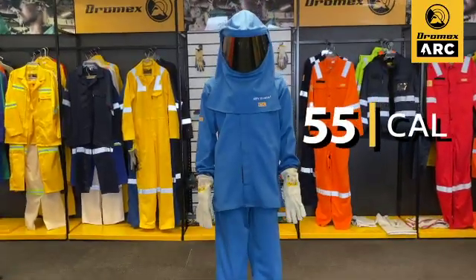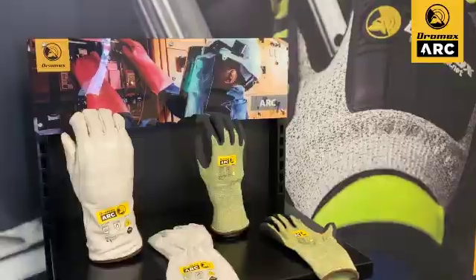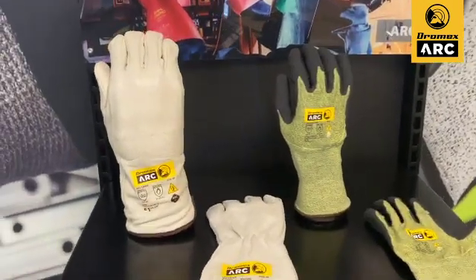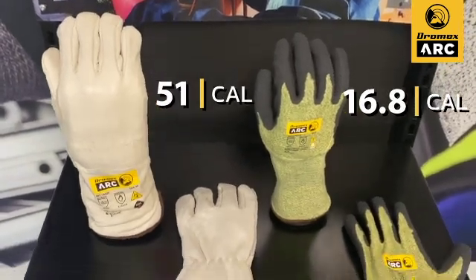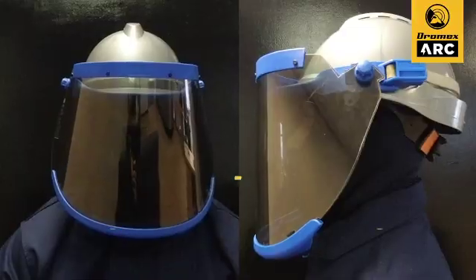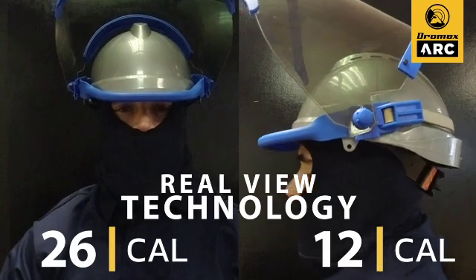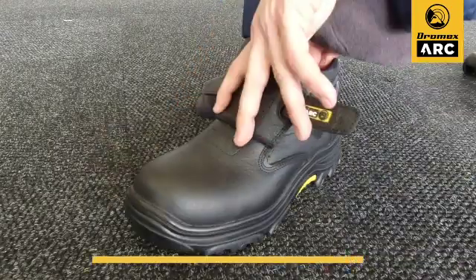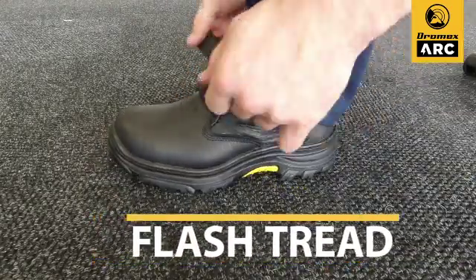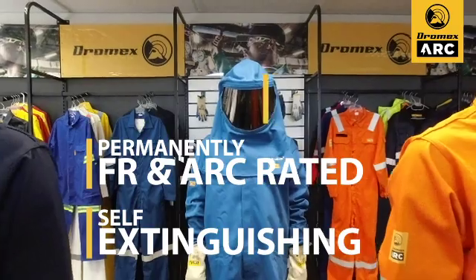Dromex ARC garments have been rigorously tested and certified up to 200 washes. Dromex ARC rated PPE has been tested and certified to cover all four ARC flash PPE categories. All Dromex ATP garments are self-extinguishing, permanently flame resistant and resistant to ignition.